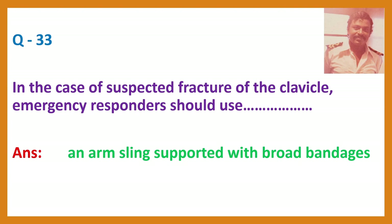Question 33. In the case of a suspected fracture of the clavicle, emergency responders should use? Answer: An arm sling supported with broad bandages.